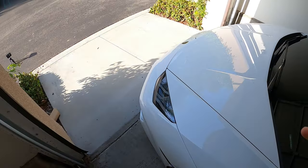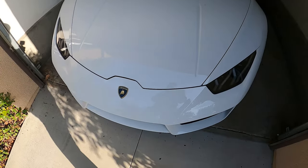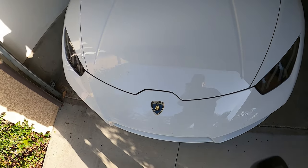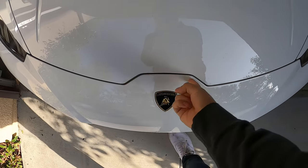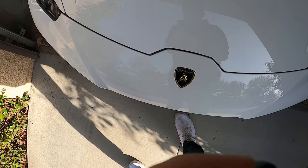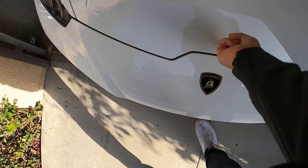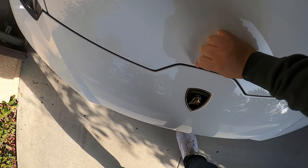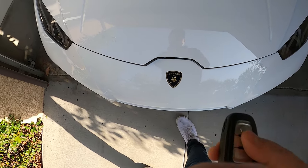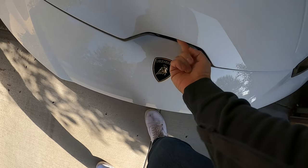We need to put the temporary dealer plate away. Sometimes the frunk gets stuck — let's see if it works. Look at this Volkswagen-built car: I can't get my hand under it, it's supposedly fully released but it's completely stuck. I have to push it back in and it pops out. Usually takes two or three tries.